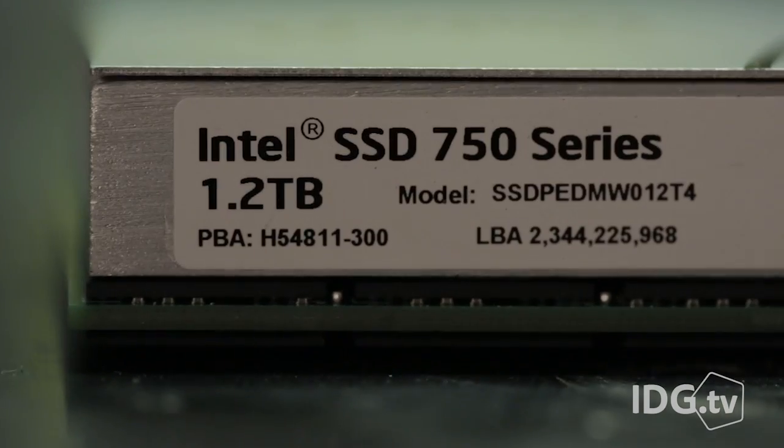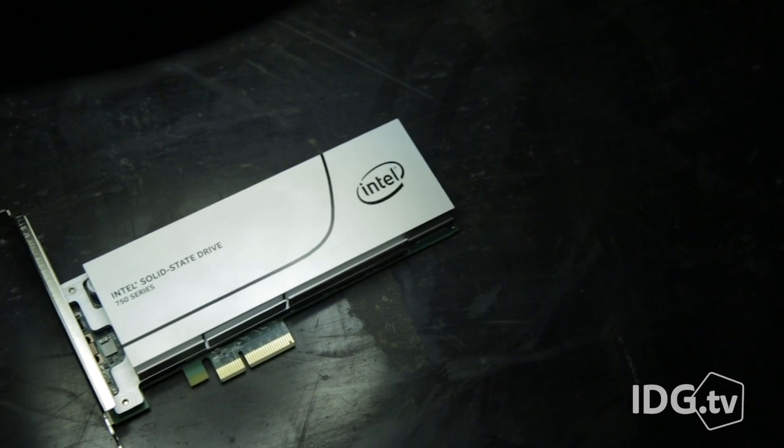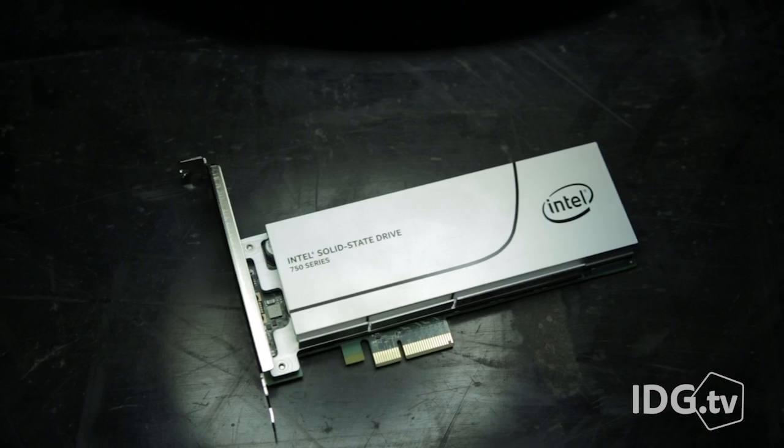But it doesn't come cheap. This 1.2 TB version costs $1,100. Dollar per gigabyte, it's really not that bad, but it's also not that great.